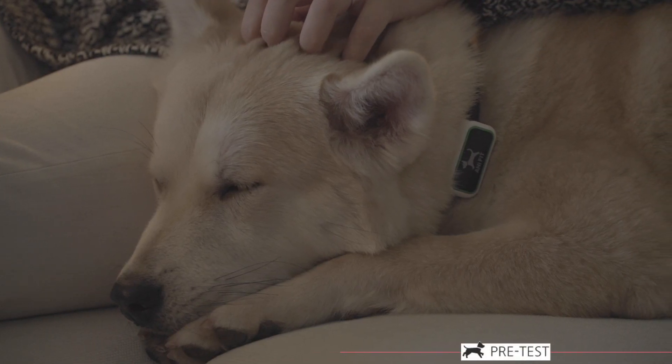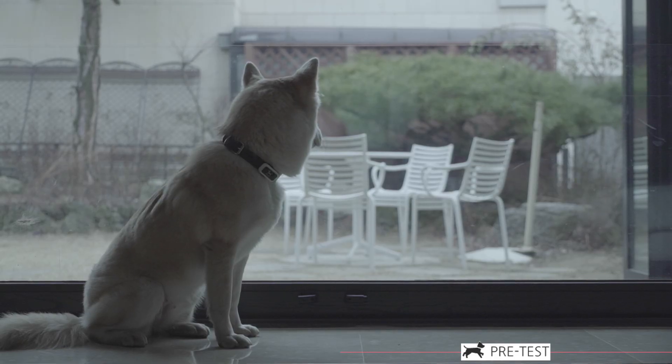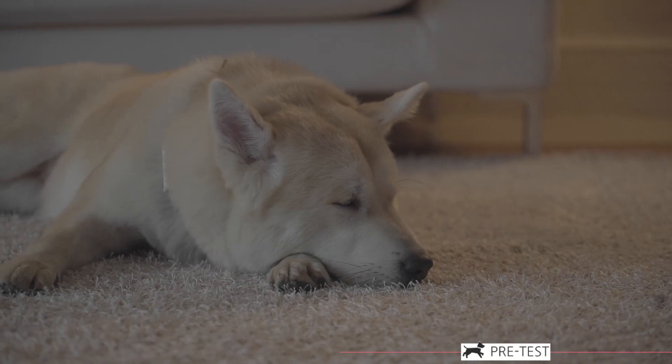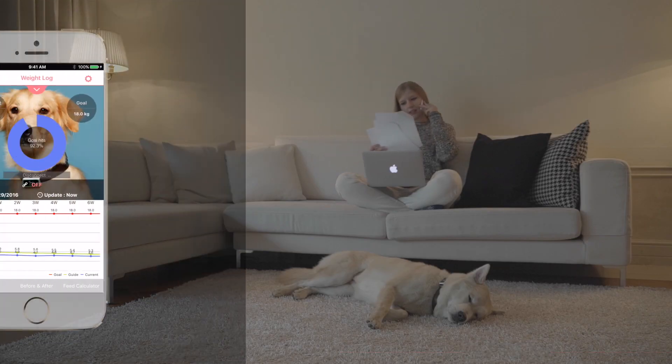Dogs rely on their owners to exercise and eat properly. But visiting the vet can be expensive, and relying on generalized information can be very inexact.